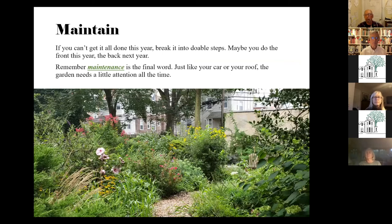The last word is maintenance. Remember, if you can't get everything done in one year or one season, break it into doable steps. It's a lot of times easier to say: let's just focus on the front garden this year and do the back garden next year, or get this tree taken down in the spring and do some planting in the fall. Try to step it out and do it in a manageable way. Just like your car, your roof, or any other aspect of your house, your garden needs a little attention all the time.